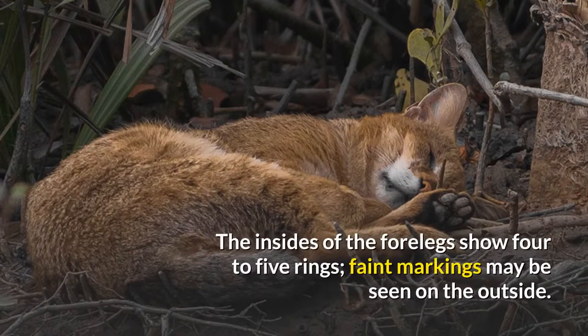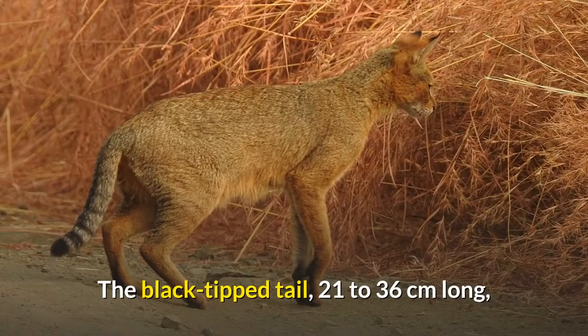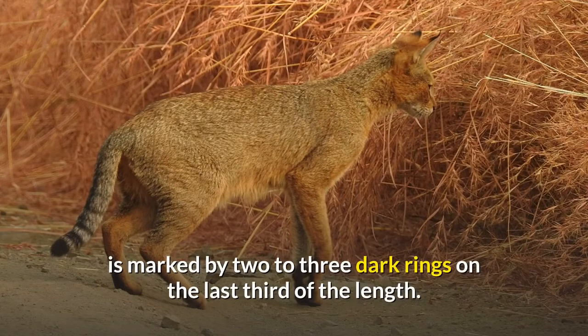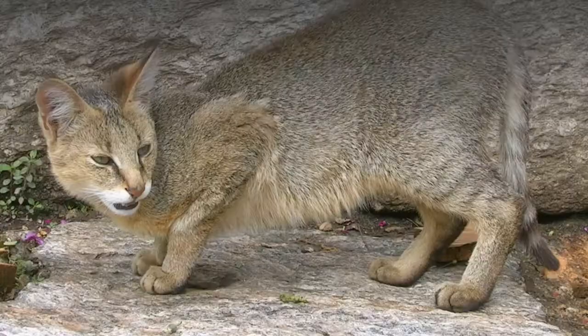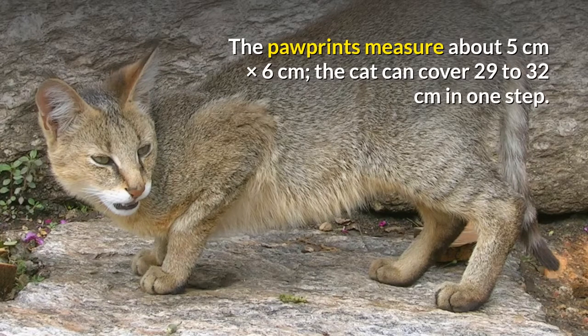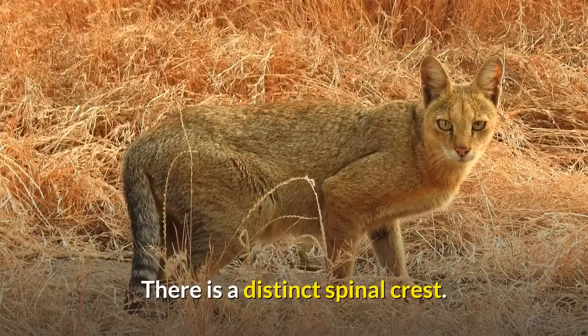The insides of the forelegs show 4 to 5 rings; faint markings may be seen on the outside. The black-tipped tail, 21 to 36 centimeters long, is marked by 2 to 3 dark rings on the last third of its length. The paw prints measure about 5 centimeters by 6 centimeters. The cat can cover 29 to 32 centimeters in one step. There is a distinct spinal crest.